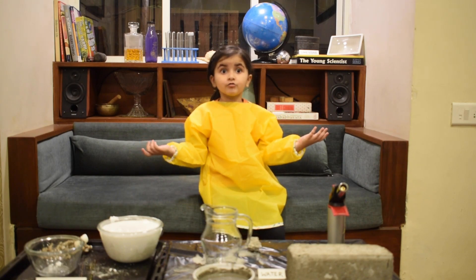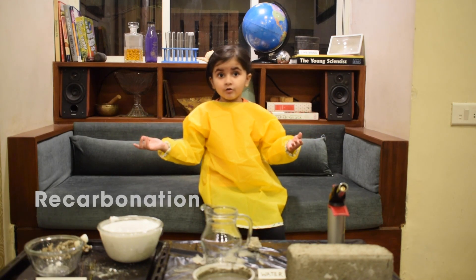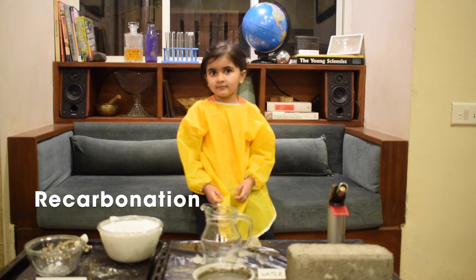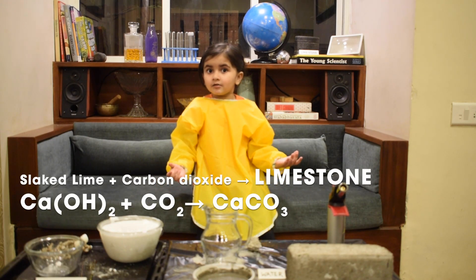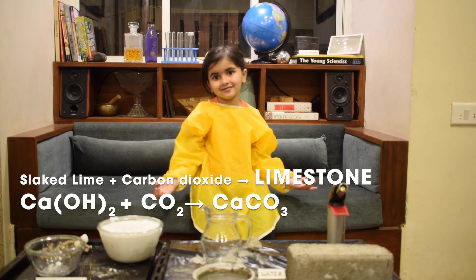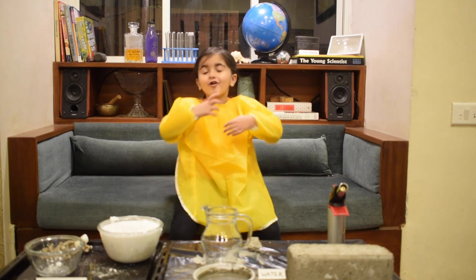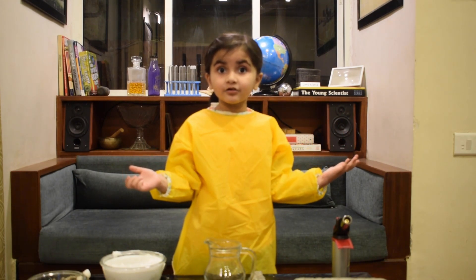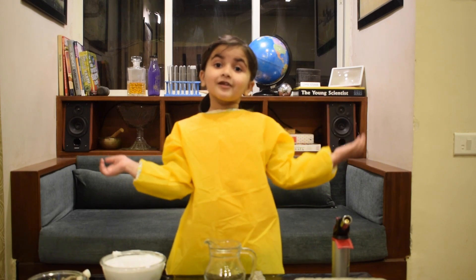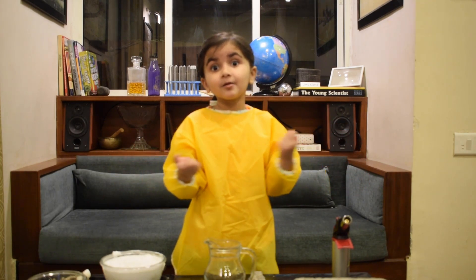For the third part of the lime cycle, the slaked lime reacts with the carbon dioxide in the air in a process called recarbonation. The recarbonated lime turns back to hard rock and becomes limestone again. This completes the lime cycle. Lime mixed with sand, rock, and volcanic ash gave us ancient concrete, a predecessor of our modern concrete.